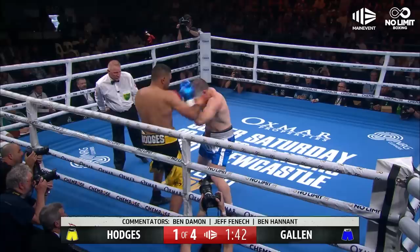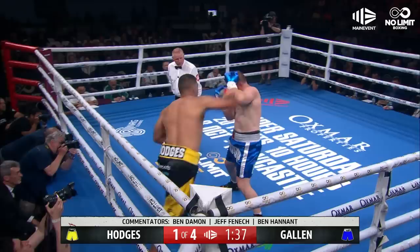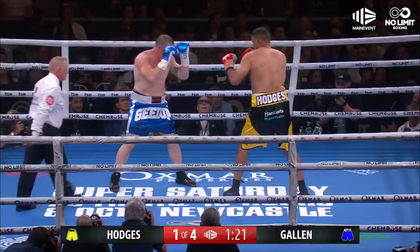Sharp jabbing it is from Hodges as Gallen comes forward. Hodges throws big shots and they meet against these ropes. It's willing early here. Big shots from Justin Hodges and he's connecting as well. Big shot — he's rocked him. Hodges rocks him. Gallen comes back. They tangle. A huge start from Justin Hodges. That big long reach has definitely given him the advantage at the moment.